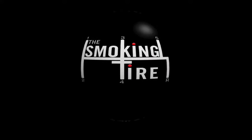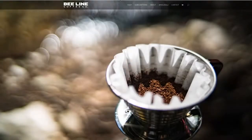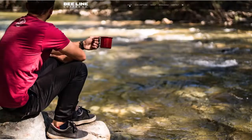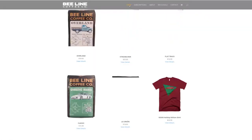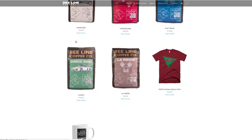Welcome to the Smoking Tire Podcast. This episode is brought to you by Beeline Coffee. Beeline is good — every time I try a different coffee, and people know I like coffee so they send me other coffees, I just go, this is not as good as Beeline Coffee.